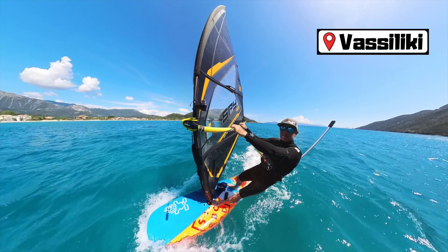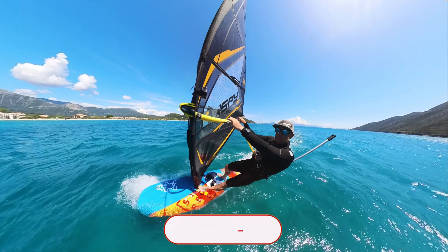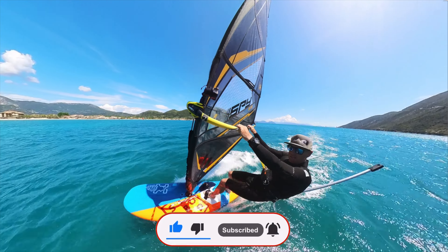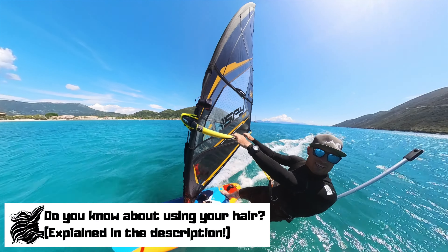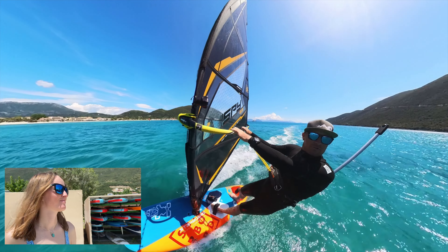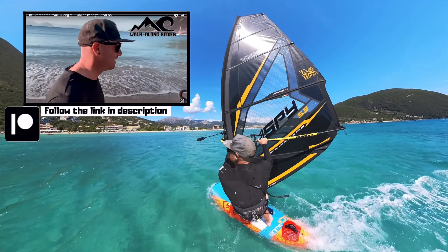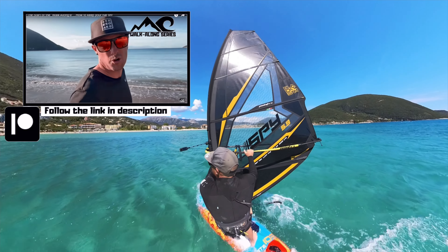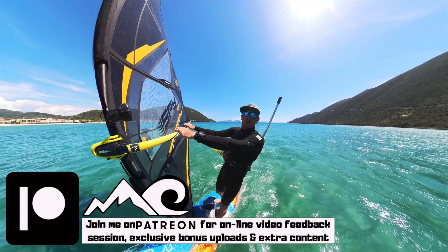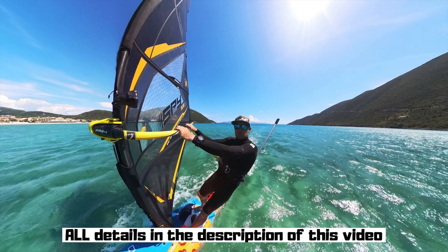To summarise: a good windsurfer will use all the information available to work out exactly where the wind is coming from, then sail on an appropriate line and put their sail and body in an appropriate position. If you're coming out here to Vasiliki, drop me a message — contact details are in the description. If you're new to the channel, hit subscribe and like. Maybe you use some other wind indicators I haven't mentioned — let me know in the comments. And if you want more, join the Patreon Walk Along series: short, simple explanations without needing to be on a board. Everything is in the description — see you on the water or elsewhere on the channel!